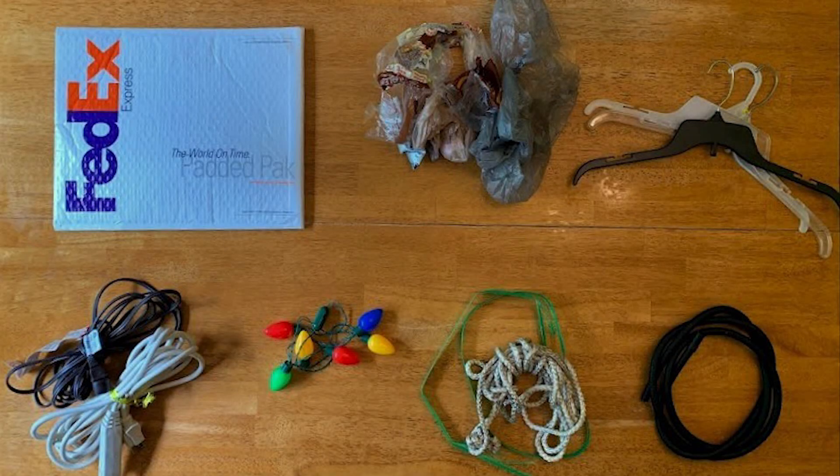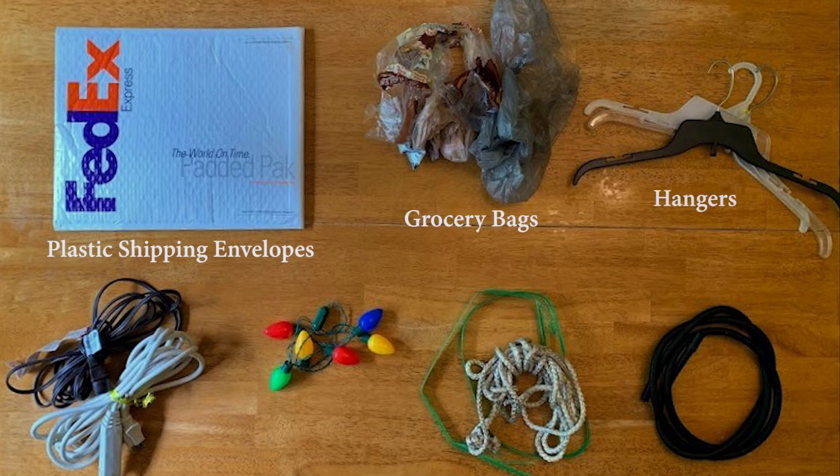Tanglers are long or stretchy items that can get tangled in gears of machinery that sorts recyclables. Tanglers include items such as plastic shipping envelopes, grocery bags, hangers, rope, cords, Christmas lights, hoses, and other piping.